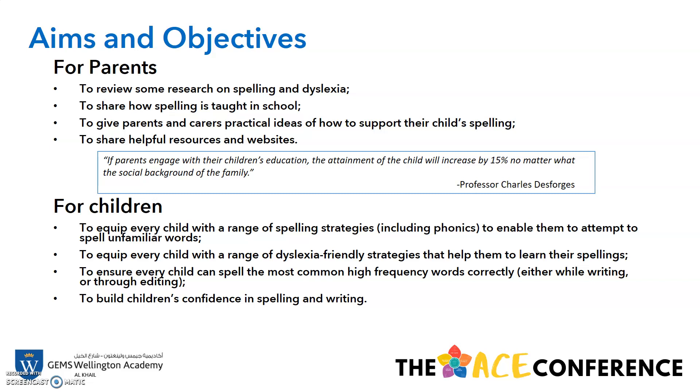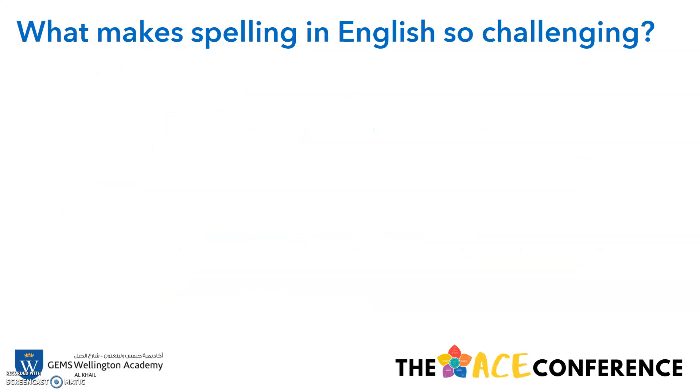Our aims and objectives for parents and for children are quite self-explanatory. We want to share with you how spelling is taught in school and to give you practical ideas on how to support your child in their spelling. For children, we want to give every single child a range of spelling strategies, including phonics, to help them attempt to spell unfamiliar words. We want to ensure they can spell the most common high-frequency words correctly and ultimately build their confidence in spelling and writing.